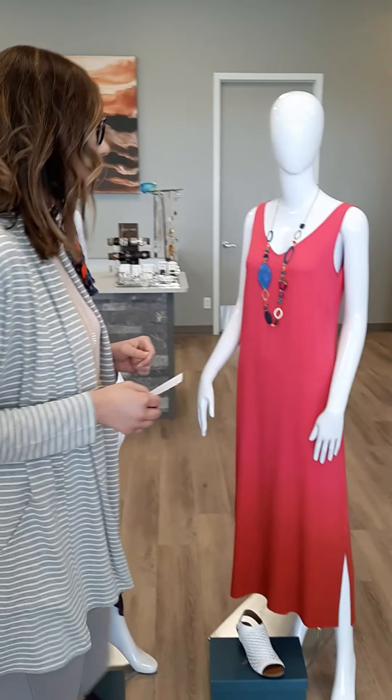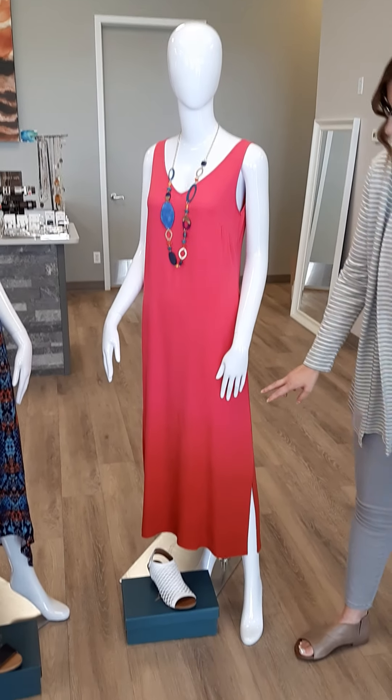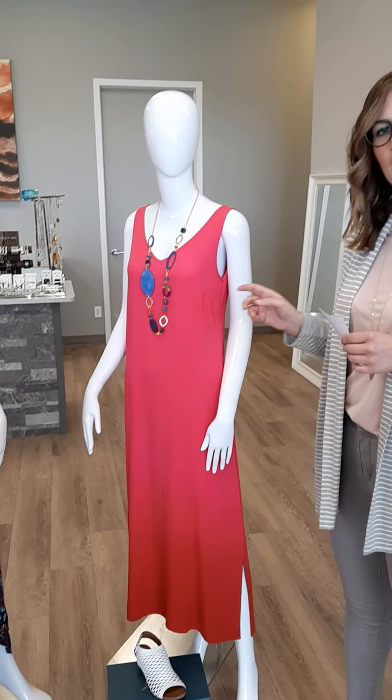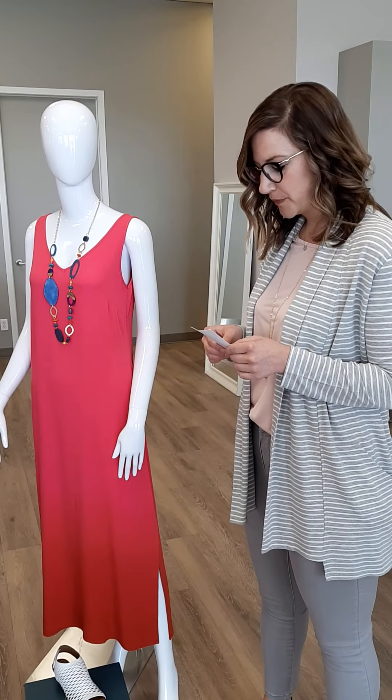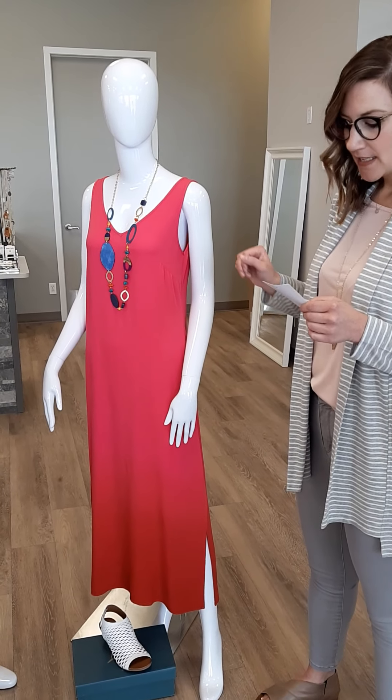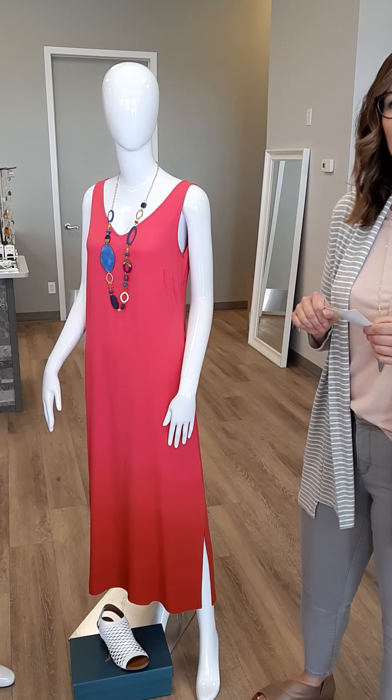Moving on, we've got this great fuchsia dress here with the ombre bottom — again great with a denim jacket or a little crop sweater as well. It is $134, with a nice v-neck as well, in sizes extra small through double extra large.